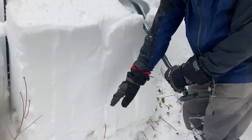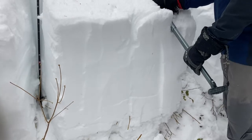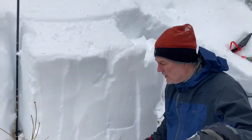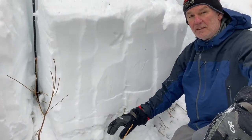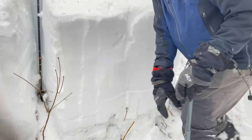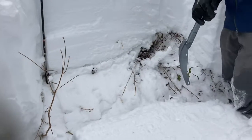You want to be watching the face of your extended column for a failure. There it is right there — that was at an ECT-13. And it failed right down here, about 40 centimeters above the ground, on a melt-freeze crust that we identified in the sidewall when we were doing our pit analysis. A pretty catastrophic failure.